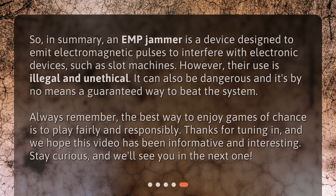In summary, an EMP jammer is a device designed to emit electromagnetic pulses to interfere with electronic devices, such as slot machines. However, their use is illegal and unethical. It can also be dangerous and it's by no means a guaranteed way to beat the system. Always remember, the best way to enjoy games of chance is to play fairly and responsibly. Thanks for tuning in, and we hope this video has been informative and interesting. Stay curious, and we'll see you in the next one.